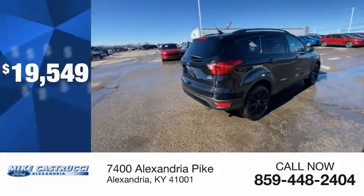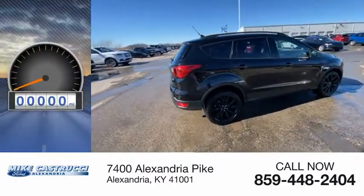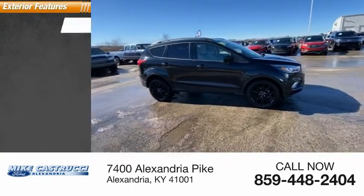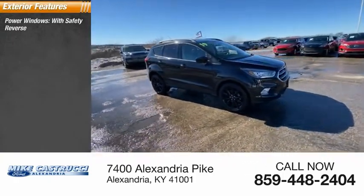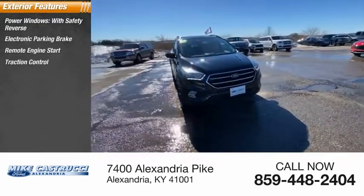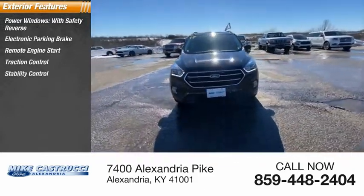Priced below twenty thousand dollars, this vehicle has less than thirty-five thousand miles. Some of this vehicle's great options include power windows with safety reverse, electronic parking brake, remote engine start, traction control, stability control, and roll stability control.